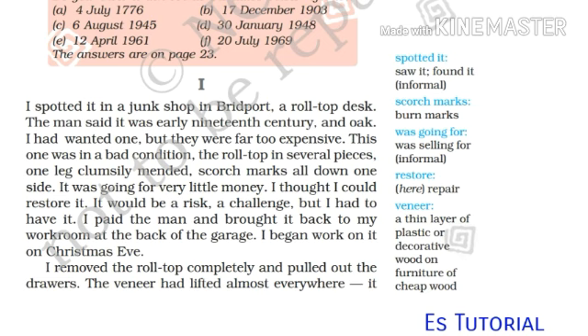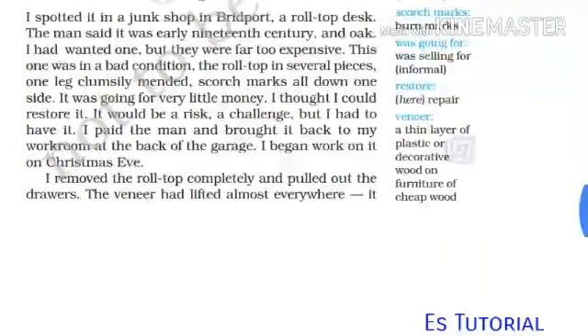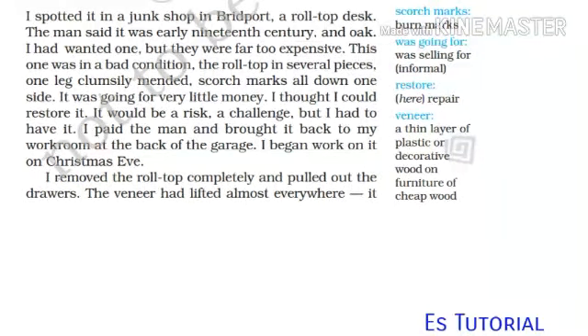The roll-top was in several pieces, one leg clumsily mended, scorch marks all down one side. 'Scorch marks' means burn marks. I thought I could restore it — it would be a risk, a challenge, but I had to have it. I paid the man and brought it back to my workroom at the back of the garage. I began work on it on Christmas Eve.